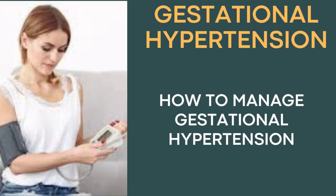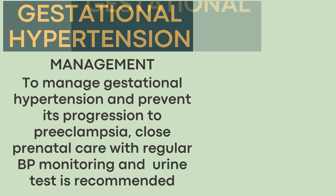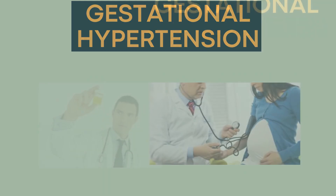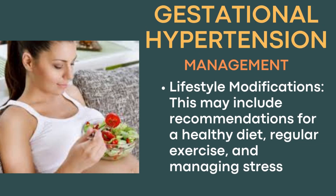To manage gestational hypertension and prevent its progression to preeclampsia, close prenatal care with regular BP monitoring and urine testing is recommended. Certain measures that your gynecologist might recommend include lifestyle modifications, such as recommendations for a healthy diet, regular exercise, and managing stress.